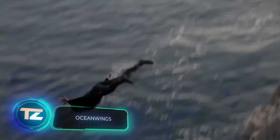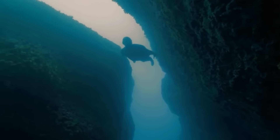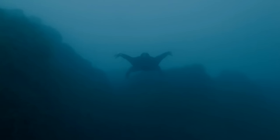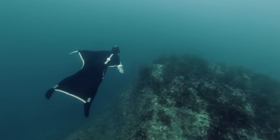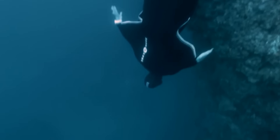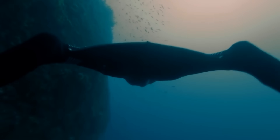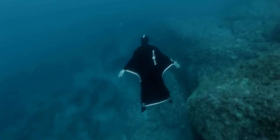While a wingsuit typically brings to mind skydiving thrills, French designer Guillaume Bernard had a different idea — adapting it for water. The result is the Ocean Wings neoprene suit, showcased on screen. It's a garment that wouldn't look out of place on the set of a Hollywood action movie. Free diver PF Frolla's efforts in creating a captivating video certainly paid off.